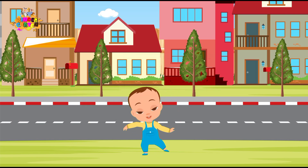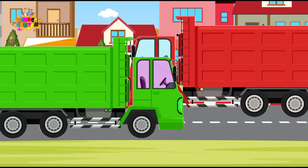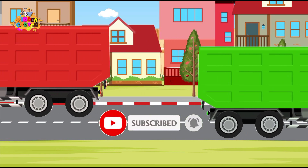Well, little color explorers, that concludes our colorful adventure today! I hope you had a blast learning colors with trucks! Remember, the world is full of amazing colors! Keep exploring and discovering! Don't forget to subscribe for more colorful adventures! Until next time, happy coloring!